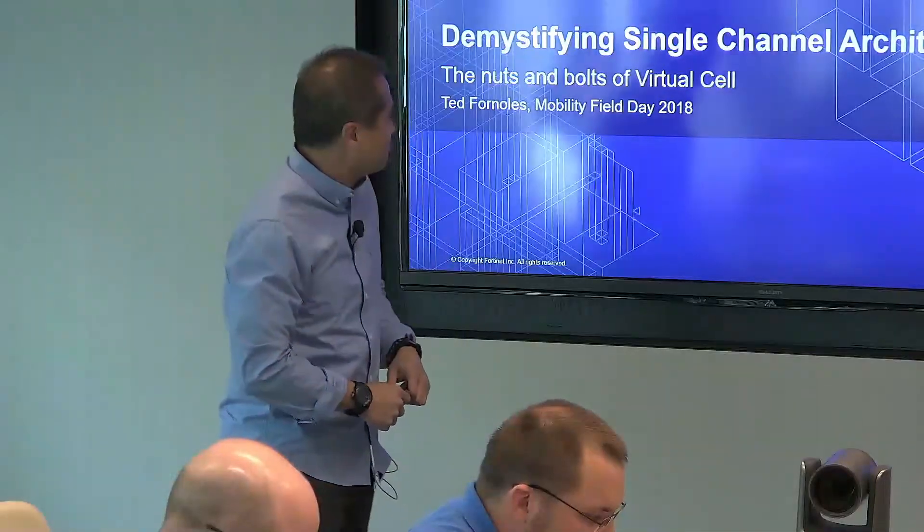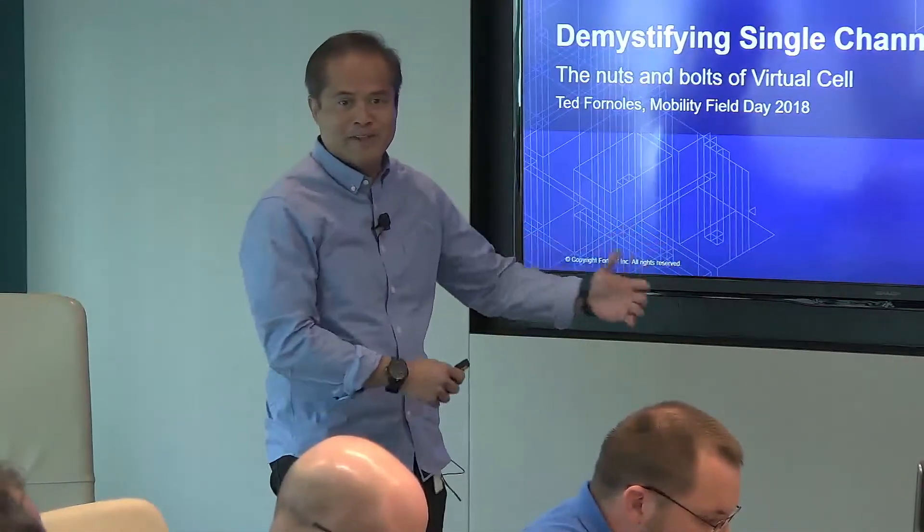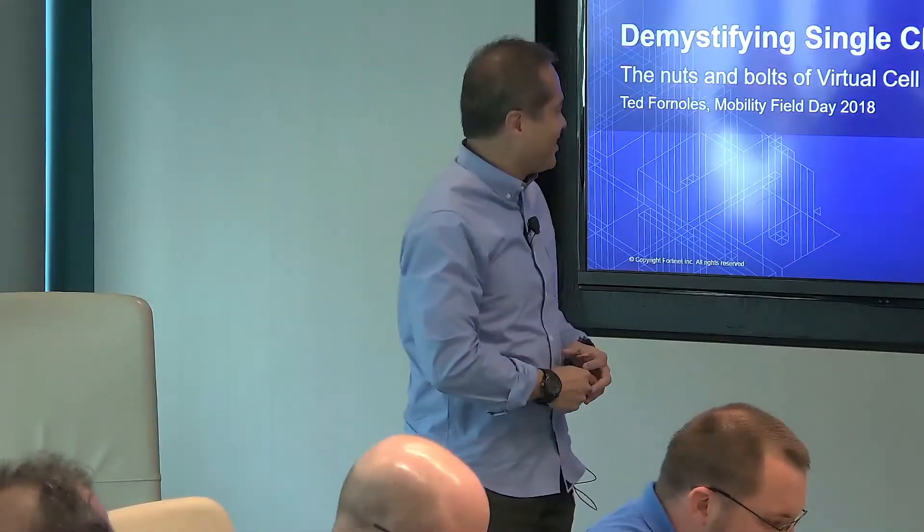Good afternoon, I'm Ted Furnalas. I'm on the product management team that manages our wireless product line. Welcome to this session of the day.